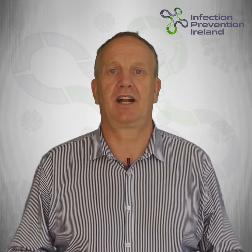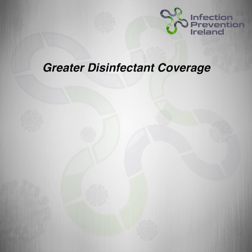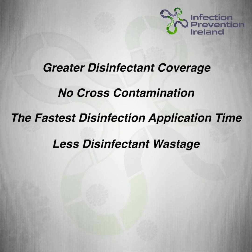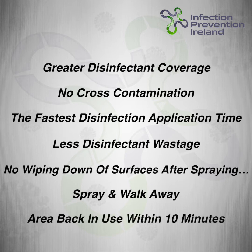With Victory Electrostatic Sprayers you will get greater disinfectant coverage, no cross-contamination, the fastest disinfection application type, less disinfectant wastage, and the biggest time-saving feature of all — there's no wiping down any surface after spraying. You simply spray and walk away, giving our environmentally friendly water-based chemical disinfectant solutions time to do their job. The areas disinfected can be back in use within 10 minutes.